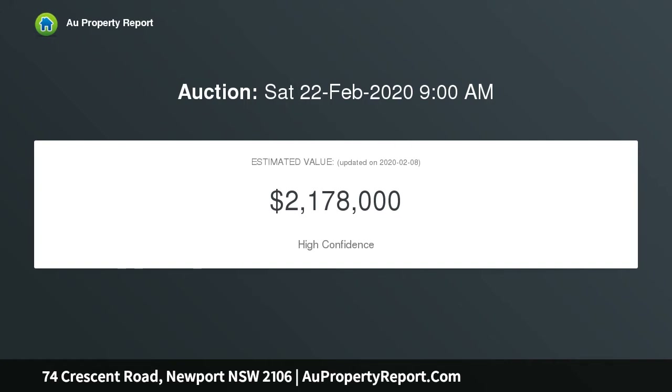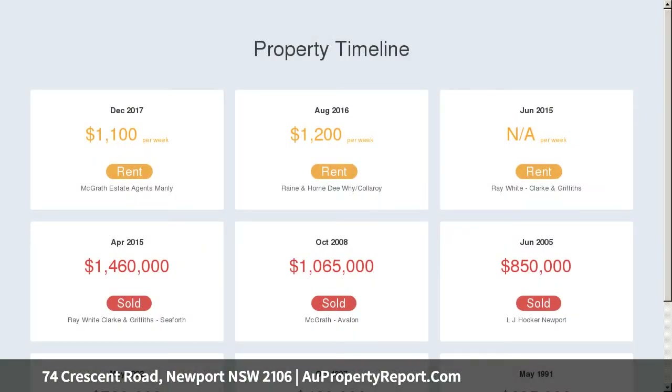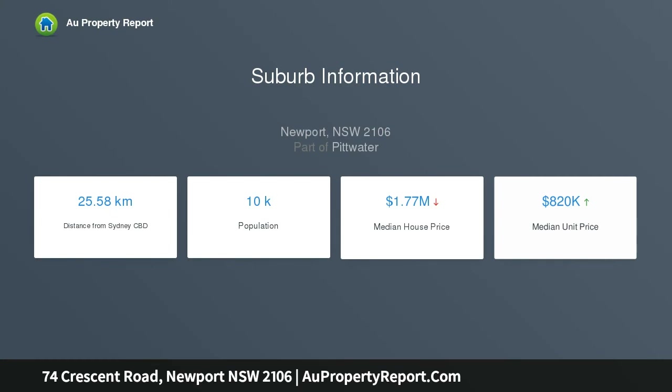Two self-contained levels with living and entertaining space feature quality gas-equipped kitchens — both pristine and modern. There are three bedrooms on the upper floor with the master extending to the deck, and two bedrooms plus a study on the garden level, totalling four bedrooms with bathrooms.